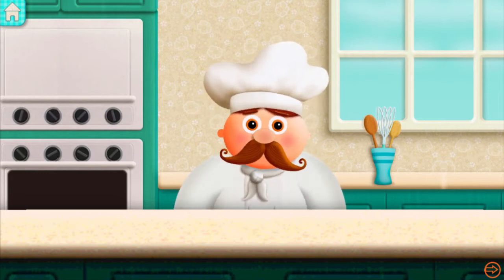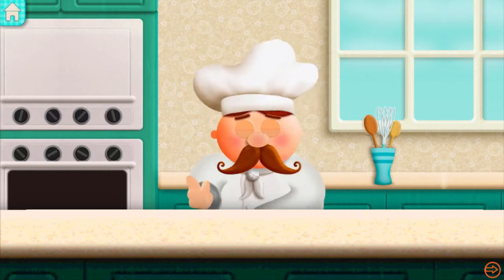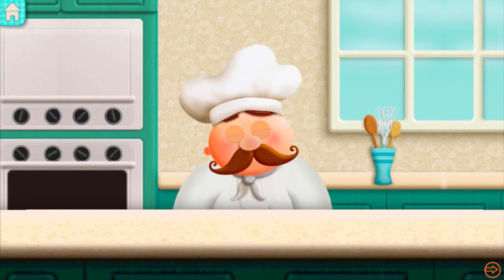I have confidence in you that one day you can be a great chef. Take this bowl and let's get started.